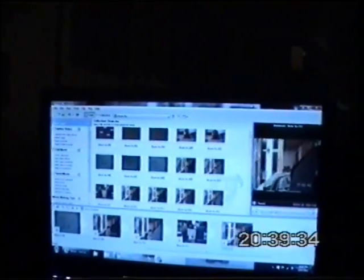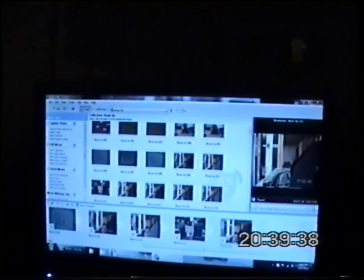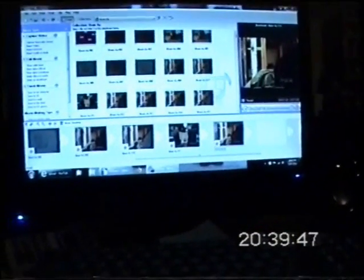Whenever I edit, that screen doesn't come up, but when I go to the credits, it did light up. It takes a bit of working out.